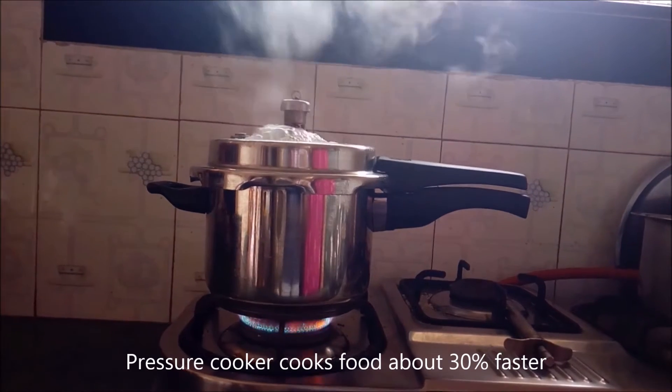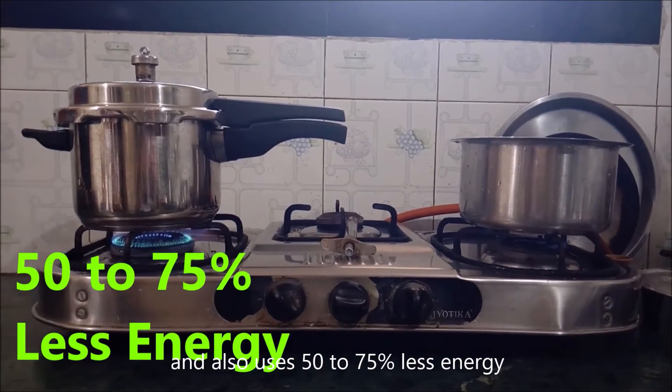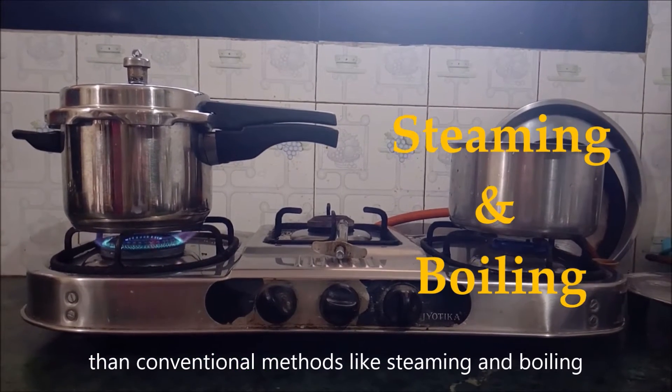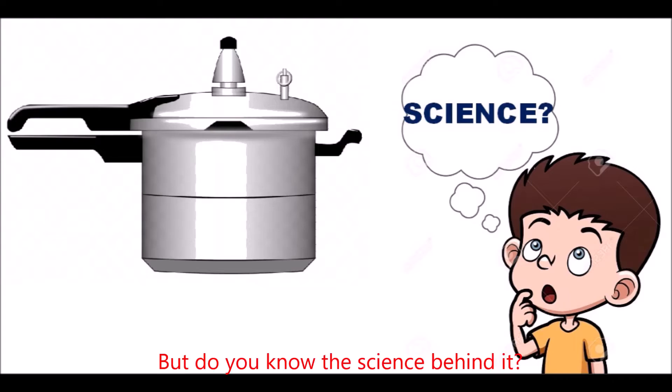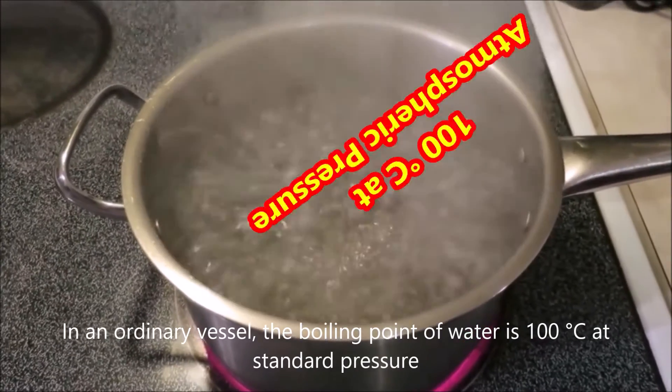A pressure cooker cooks food about 30% faster and also uses 50 to 75% less energy than conventional methods like steaming and boiling. But do you know the science behind it? In an ordinary vessel, the boiling point of water is 100 degrees Celsius at standard pressure.